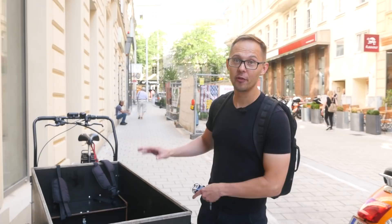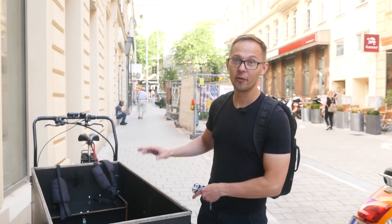That was Café Fabrik and right next to me is actually their bike — that's how they deliver all the coffee within Vienna. And now we continue.